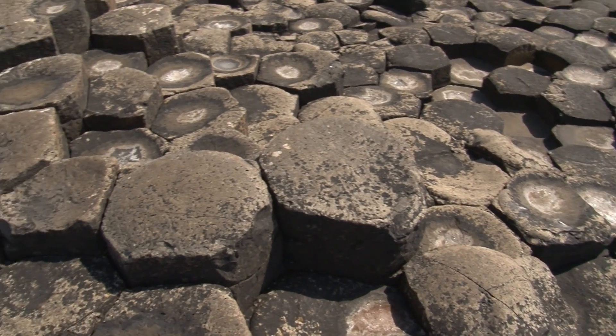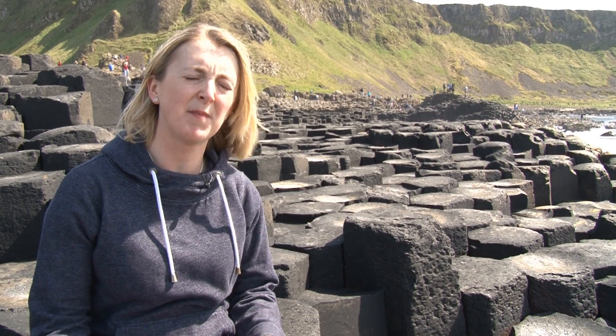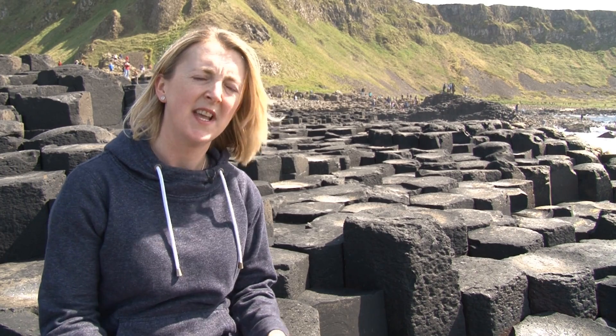Why are the columns here hexagonal? Well, they are hexagonal because whenever a liquid cools it contracts, and whenever it contracts you get hexagons forming. Those vertical columns with those 120 degree angles tend to form the columns here at the Giant's Causeway.